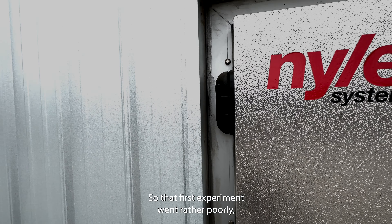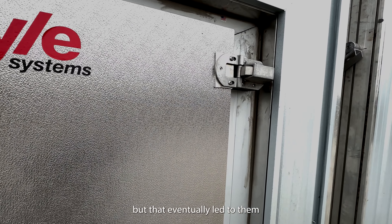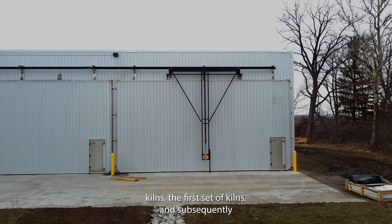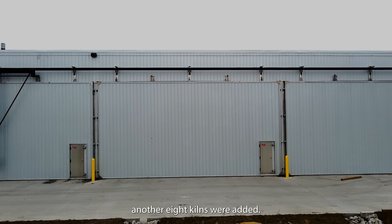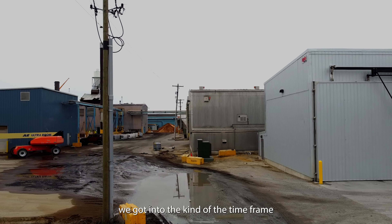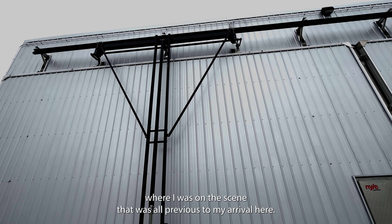That first experiment went rather poorly, but it eventually led to them adding the first boiler and the first set of kilns. Subsequently, another eight kilns were added, and then we got into the timeframe where I was on the scene — that was all previous to my arrival here.